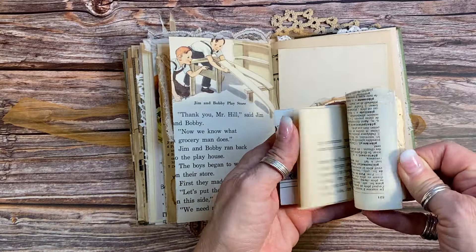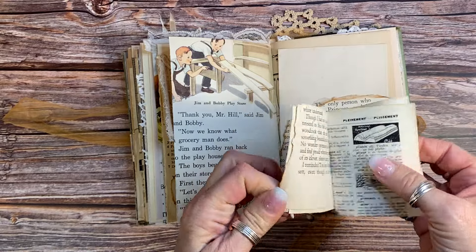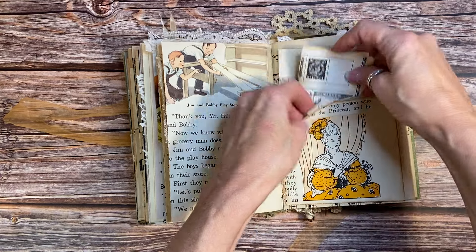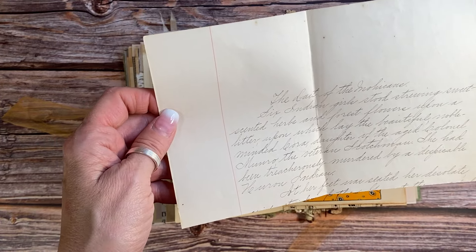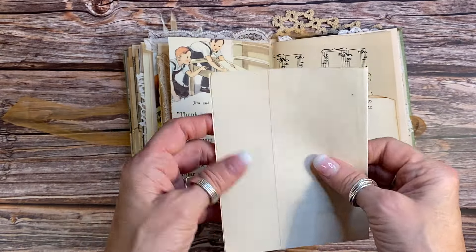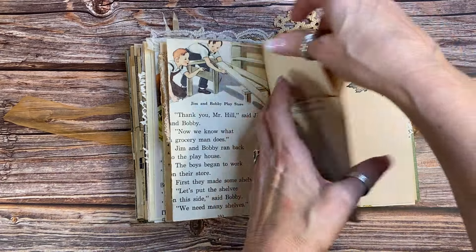There's a mini book made of all kinds of antique papers — a French dictionary page in there — lots of really fun little pages for you to journal on. And this is from the 1800s: a child's school project on The Last of the Mohicans — possibly a book report — so that's really kind of fun.